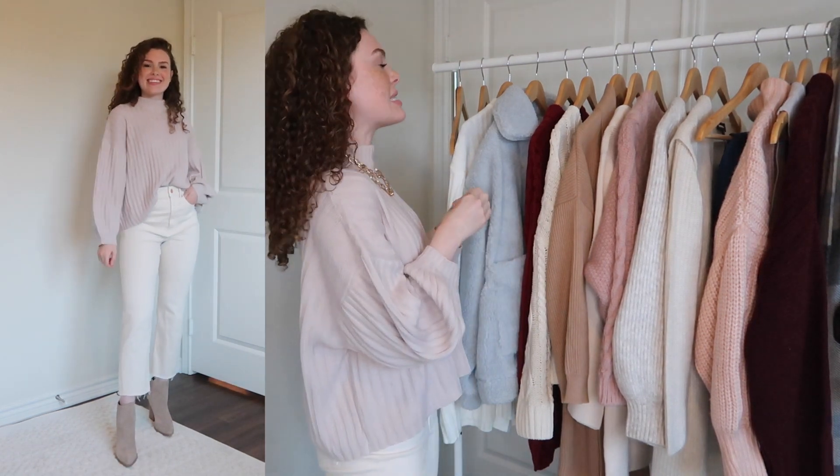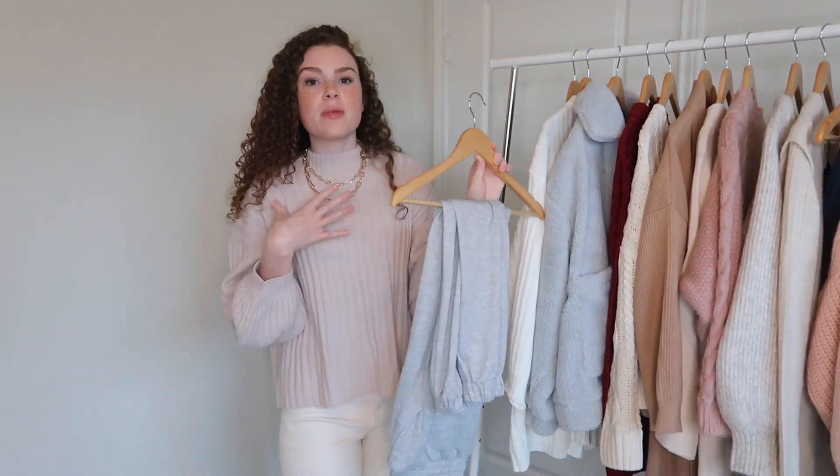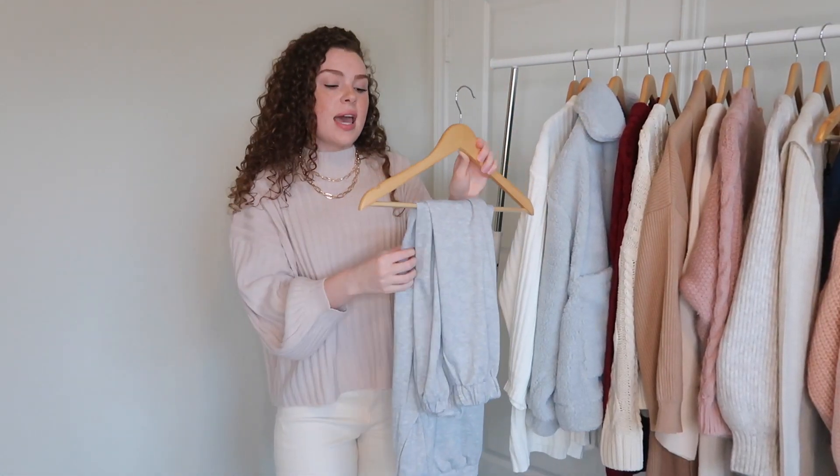You can pair it with white wide-leg jeans and booties, or you can dress it down with joggers — I've worn it both ways. I've been wearing so many of these pieces, but I've worn this sweater with joggers and also with white high-waisted pants.